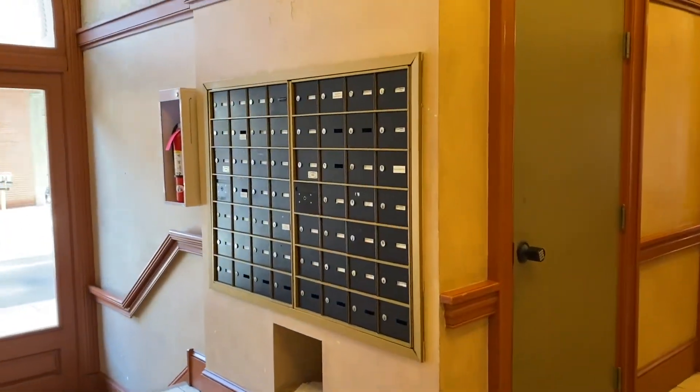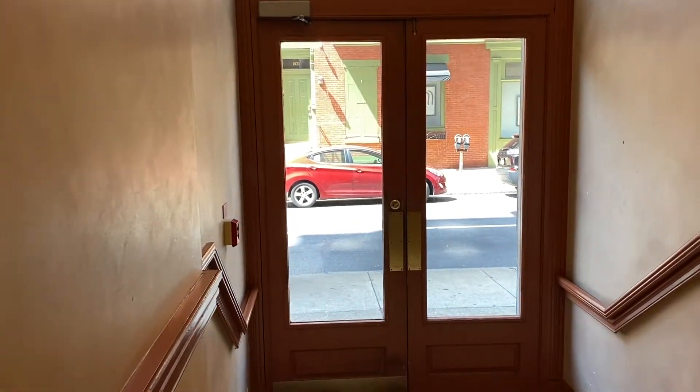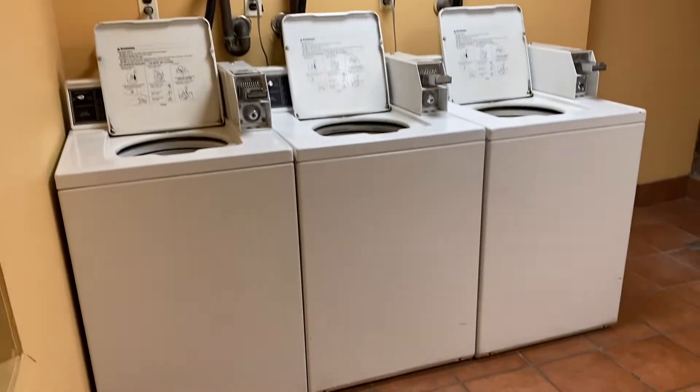Going down to see some of the other common spaces — there's your mail area. Really nicely maintained and well secured. If you don't have a stacked washer-dryer in your unit, which many of them do, these are some common area laundry units available if needed.